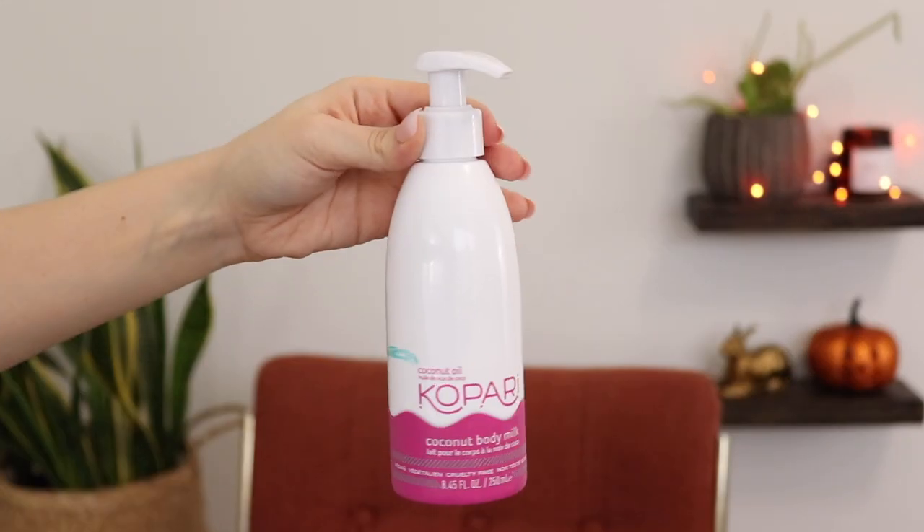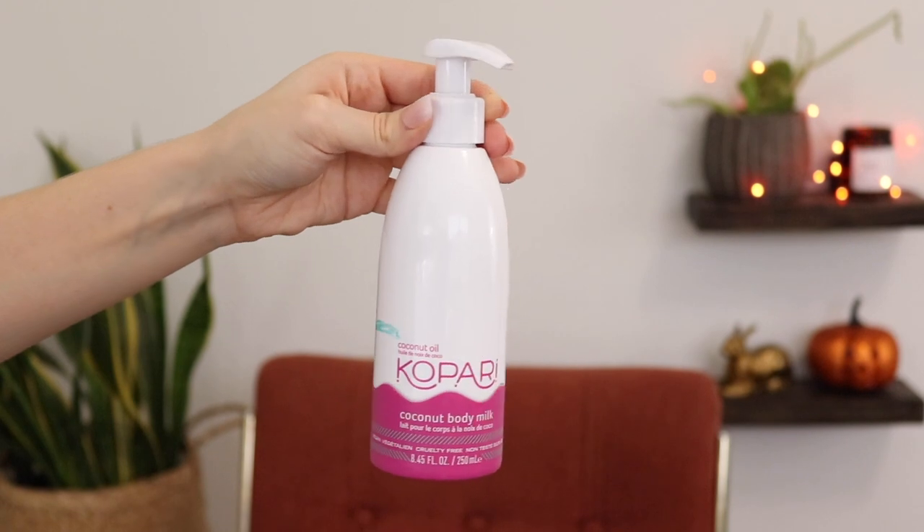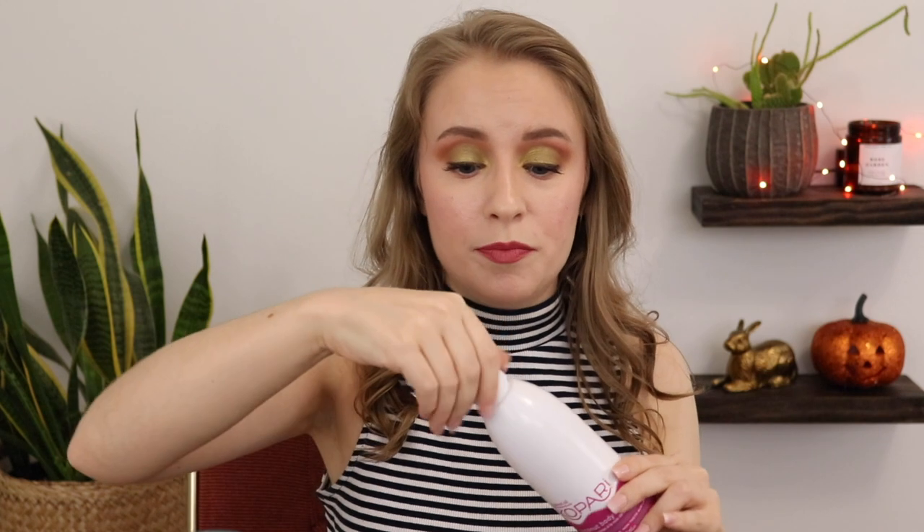Another body lotion — this one also only has a little bit left. Between this and the Live Clean one and that small amount in the other jar, I think that will probably get me through the whole rest of the year. This is the Kopari Coconut Body Milk, and it smells really good. I really enjoy the scent of this.